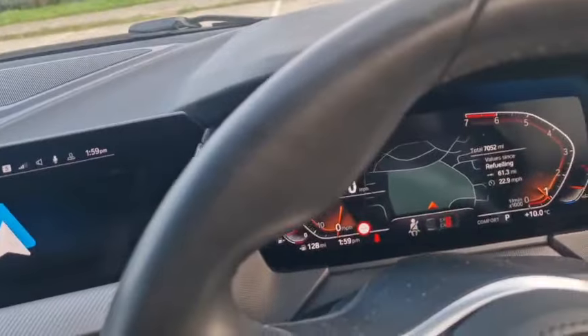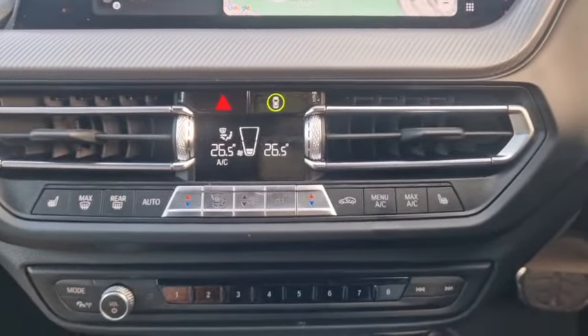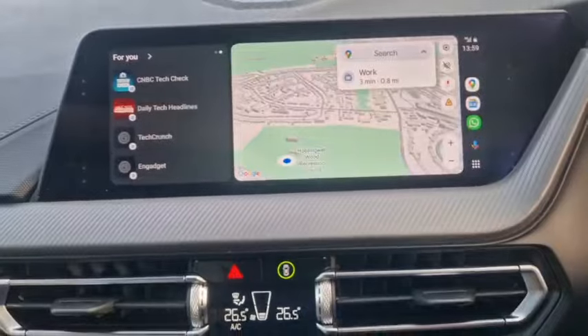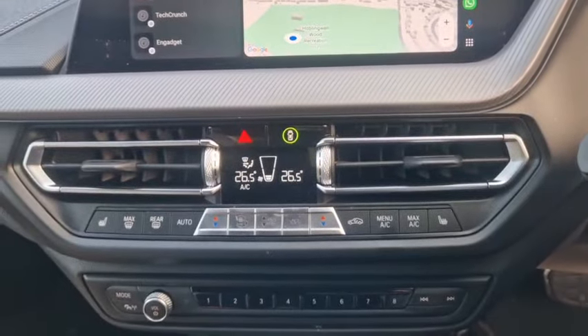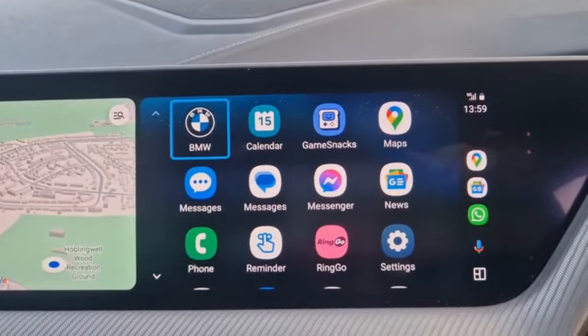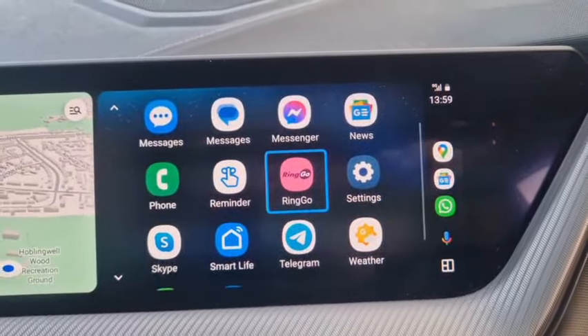It's a very well-specced car. Wireless charger, climate control, nav. And believe it or not, this has only got a three-cylinder engine, which I was actually shocked about — it doesn't feel like it. You've got all your apps there when you connect up for the CarPlay.